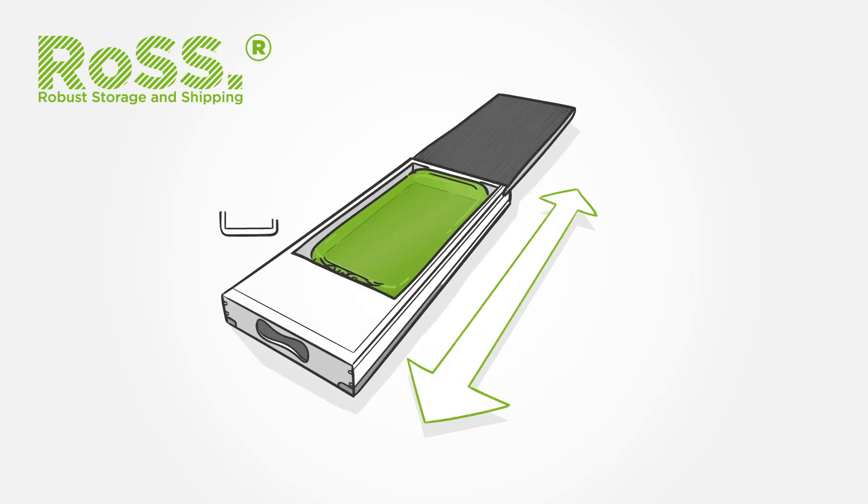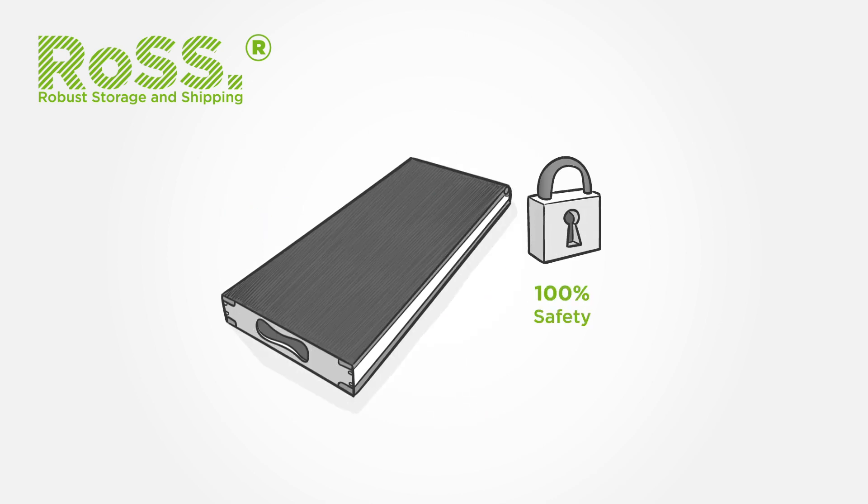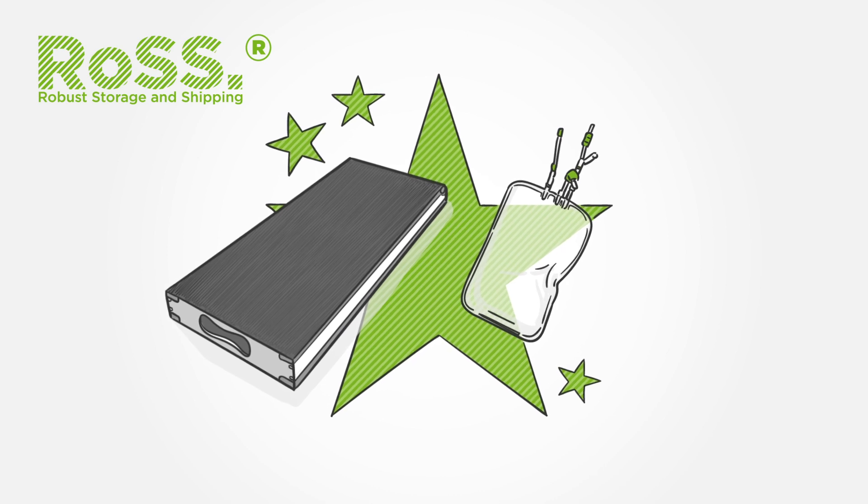ROS is also scalable for any bag and partial fill volume. The combination of both single-use bags and ROS leads to 100% safety and 0% product loss. That's why they are a dream team for your bulk drug substances.